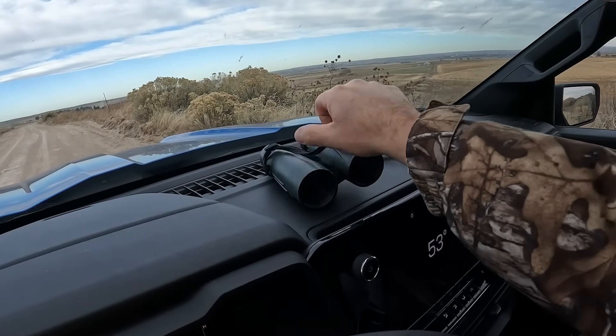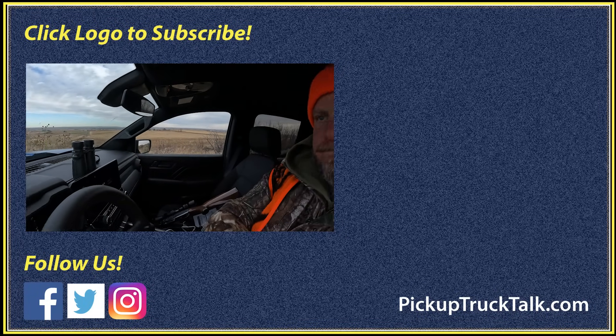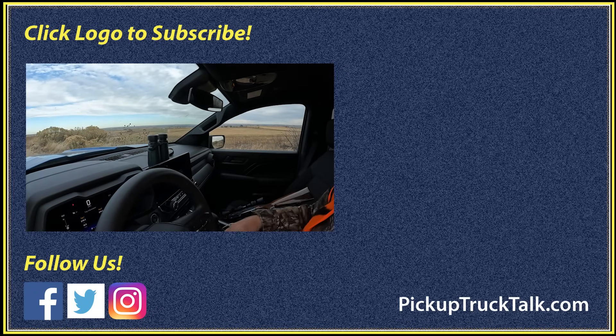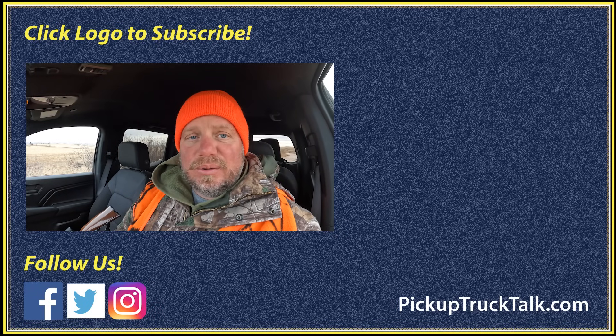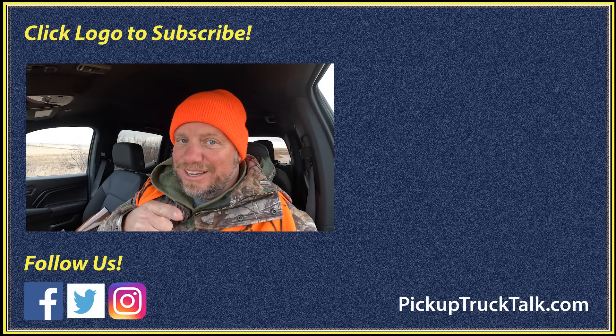A little more storage would be nice. I have a small spot here for some items, but I like my Silverado long-term review vehicle — it has a bigger spot up front. Alright, that's all I've got for this truck. Check out more videos over here, website down below. Thanks for watching, I'll see you down the road.